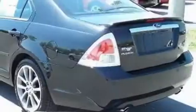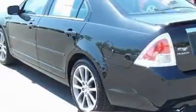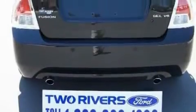This Ford's list of numerous features includes a power sunroof, cruise control, satellite radio, a low-tire pressure indicator, a traction control system, and this vehicle has fewer than 10,000 miles on the odometer.